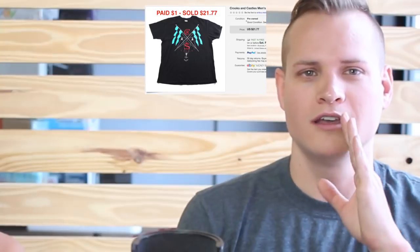This t-shirt was one of our t-shirt experiment items — we paid $1 for it and it sold for $21.77, which is really really good profit. If we weren't doing the t-shirt experiment we would usually skip over t-shirts. Crooks and Castles usually isn't a $20-plus brand but this particular design was selling really well, so to get over $20 for that shirt is a great price.